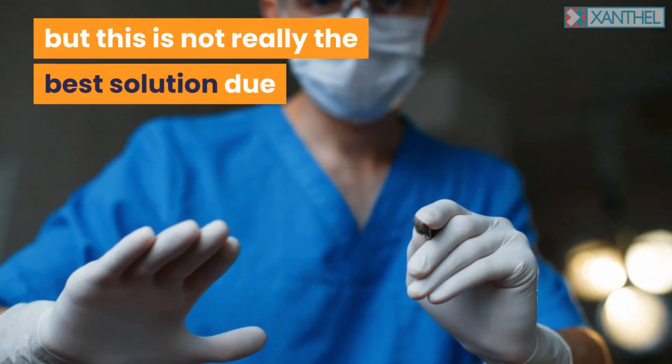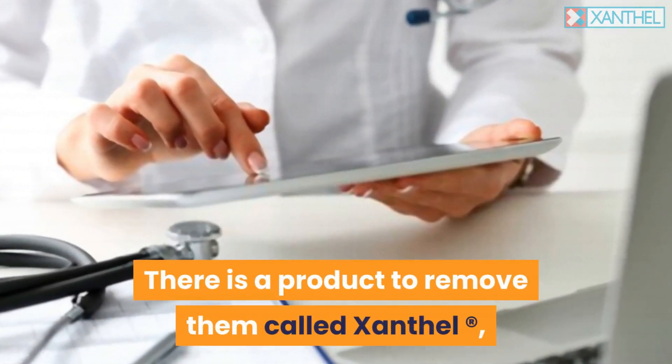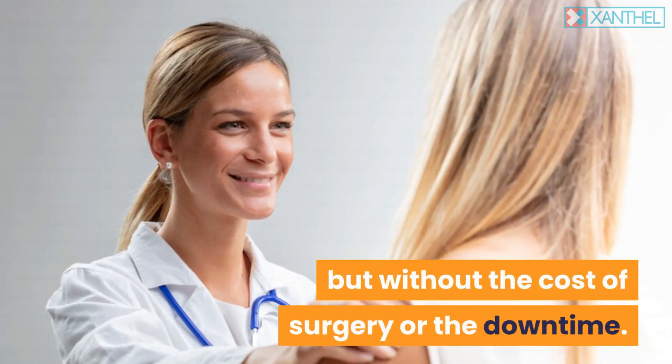Cholesterol deposits in the eye can be removed surgically, but this is not really the best solution due to the spots' proximity to the eye itself. There is a product to remove them called Xanthal, which has the dramatic effects of surgery but without the cost of surgery or the downtime.